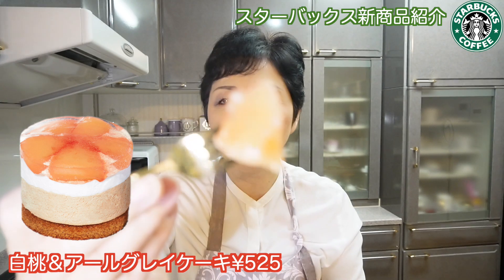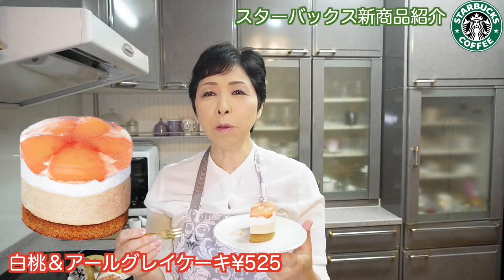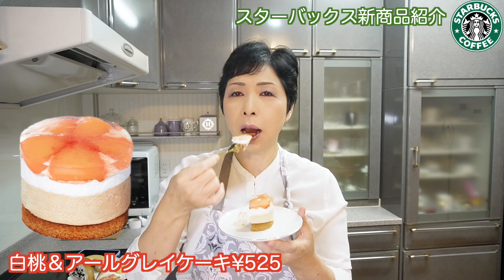桃の果肉がしっかり入ってて、切れにくい。中を割ると、こんな感じになっています。3層に分かれています。内側が中が3層になっていて、ゴロゴロの桃が上に乗っかってて、ゼリーでトッピングしてあるみたいな感じなんですけど、缶詰の桃じゃない、普通のしっかりした桃が入っています。